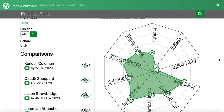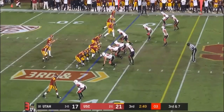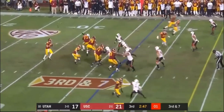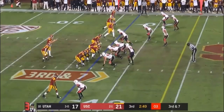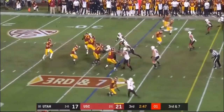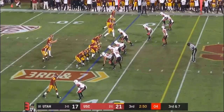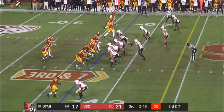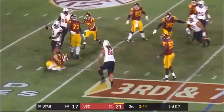Even with these measurables, you can still win at the next level and he can still rush that outside arc. This is a rep against Austin Jackson from USC and this is where he really puts it all together — he's got to rush this outside track, he's able to disengage that inside hand and bend at the end for the easy sack.